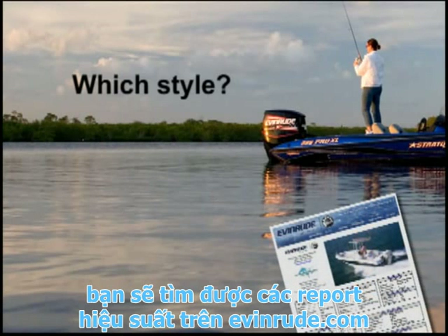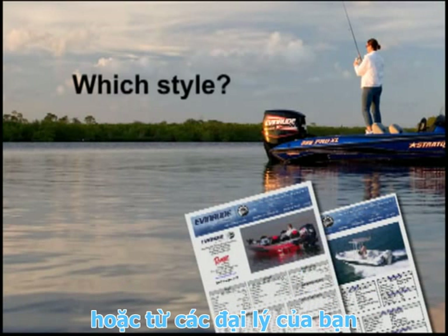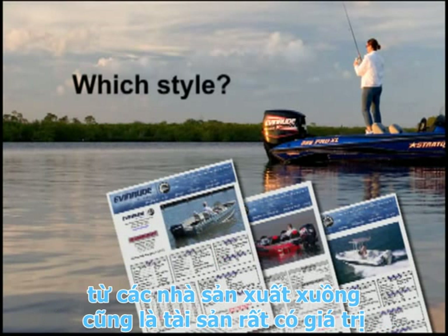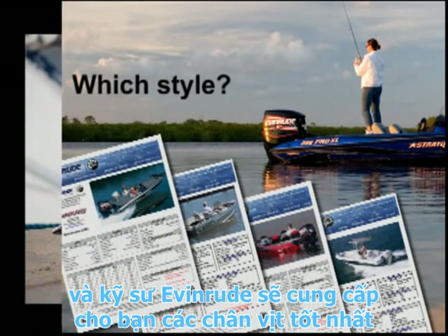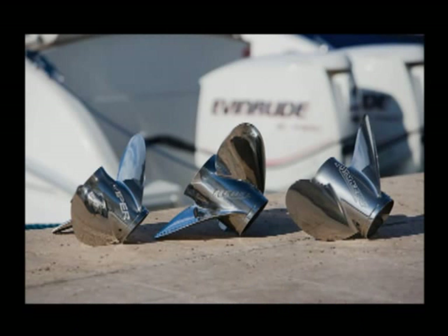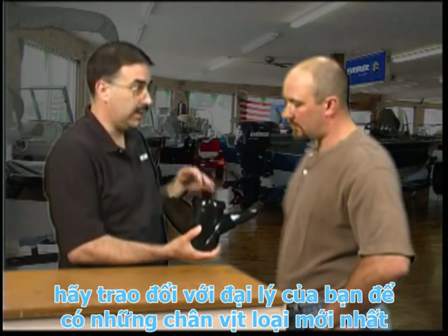You will find performance reports at evinrude.com or from your dealer for your boat or a similar model. Performance reports are developed through factory boat and outboard testing and can provide valuable information to begin testing your boat and outboard. Evinrude engineers develop propellers to provide the best match for different boat and outboard combinations — see your dealer for the most up-to-date propeller models.